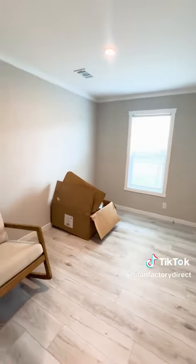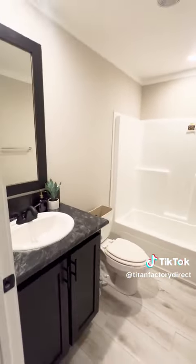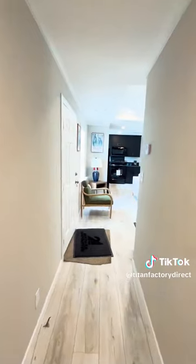Guest bedroom number one. Guest bathroom. Guest bedroom number two. Guys, this home is a little over 1,100 square feet. We'll be right back.